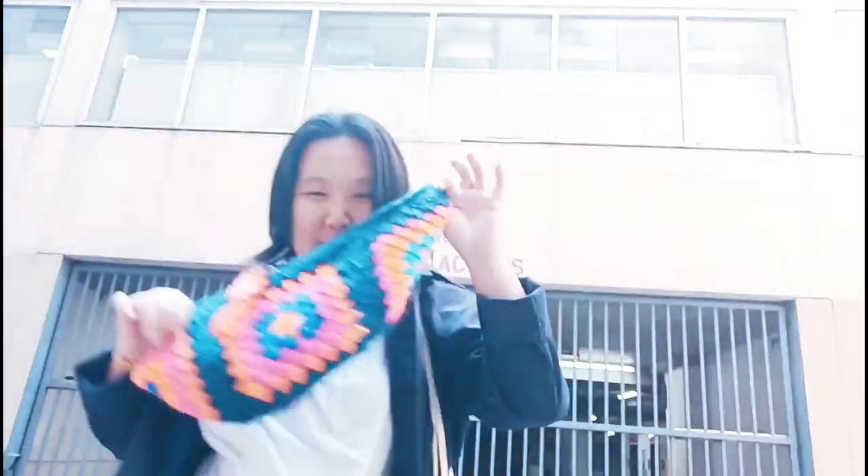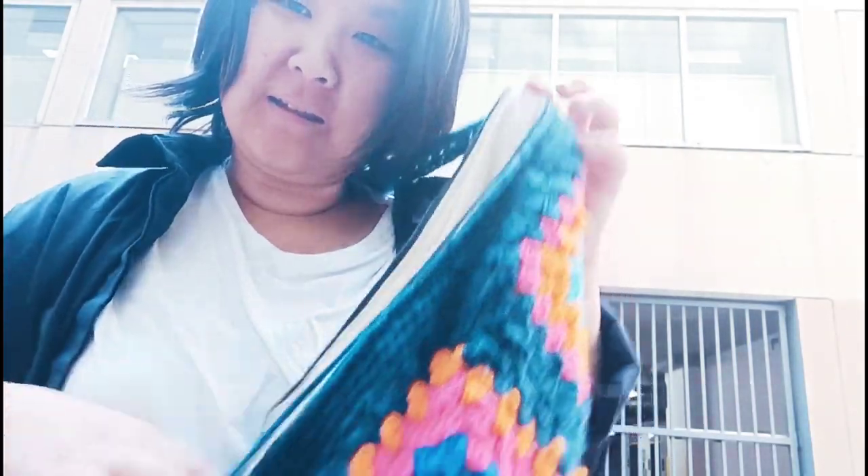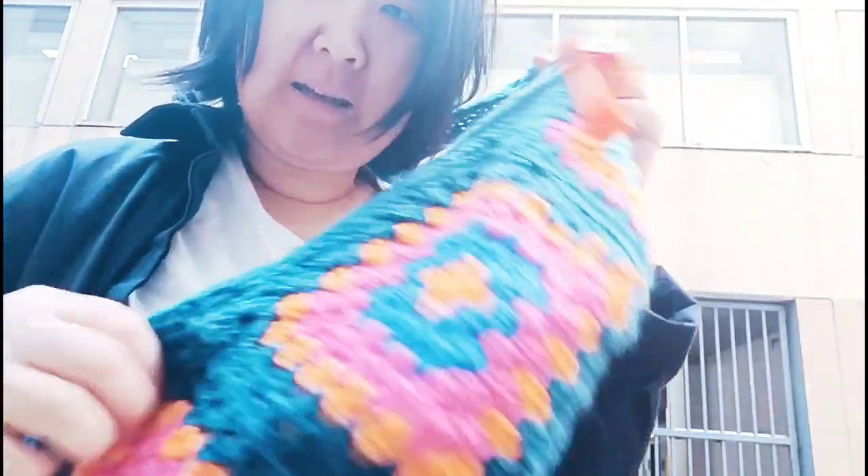I'm outside, it's really loud right now, but I just want to show you my bag that the lady basically put lining into, and also the zipper. I picked it up today.